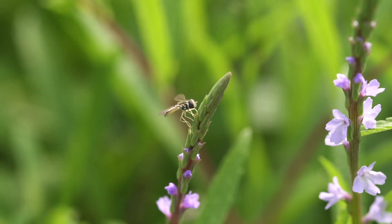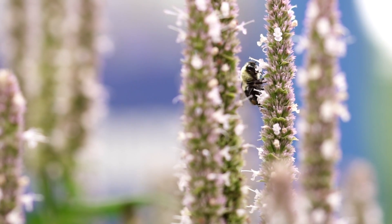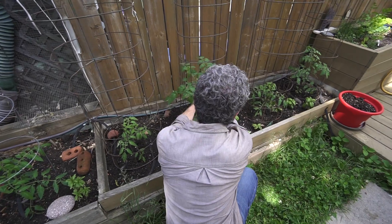There are connections between insects and plants and the environment, and all of these connections make up the food web and the ecosystems that support us. Who knew that we needed bumblebees for tomatoes? But it's really essential.